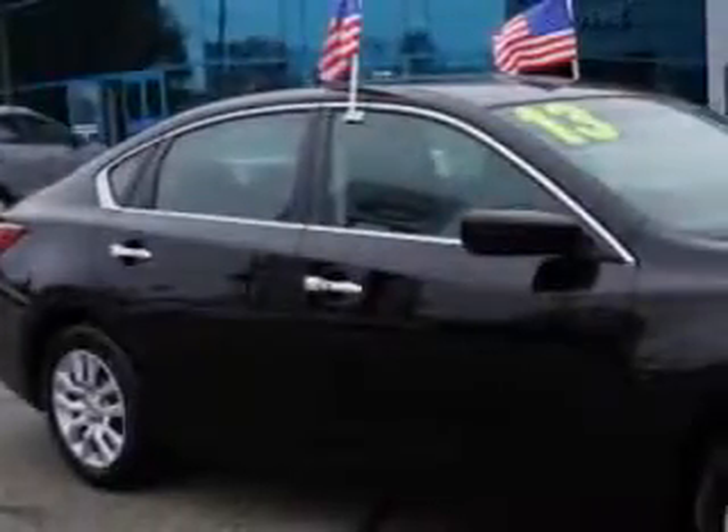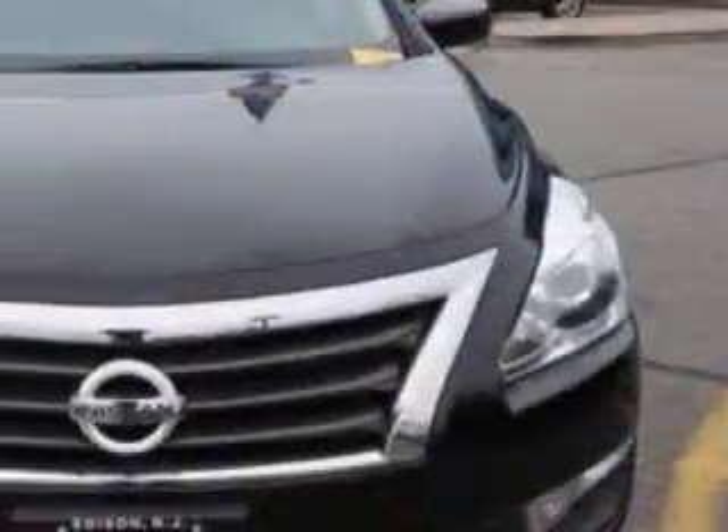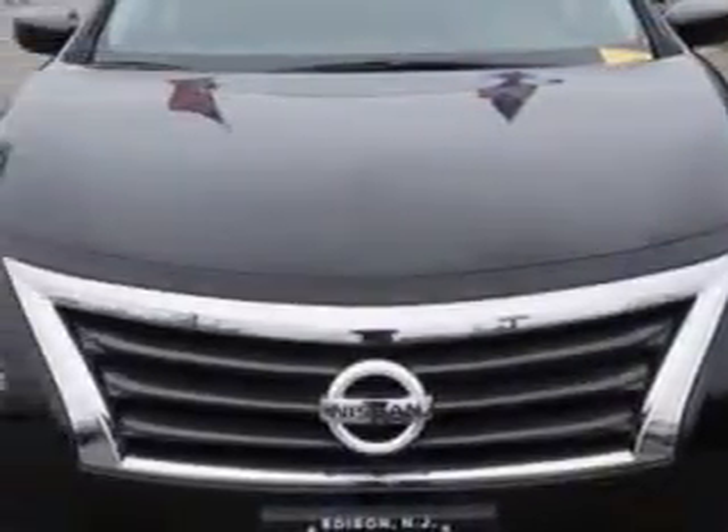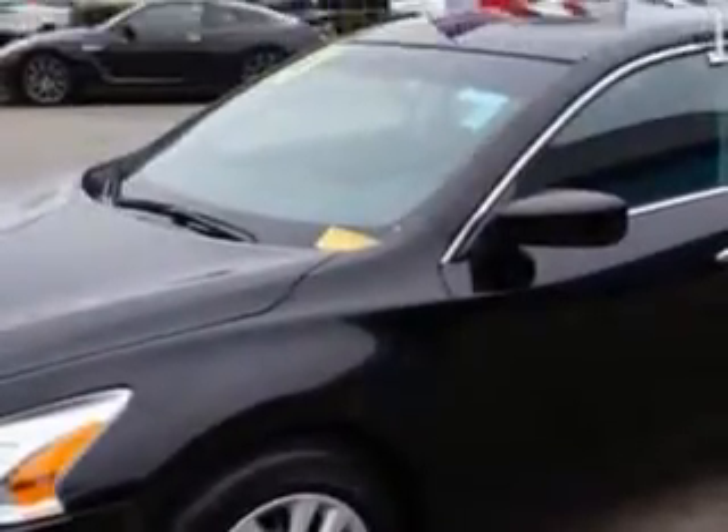Check out this brilliant silver 2013 Nissan Altima 2.5 SV, equipped with a four-cylinder engine and a CVT transmission. Enjoy an exceptional 38 miles to the gallon on this great car.